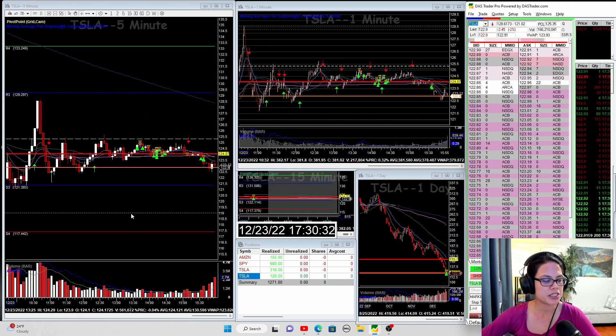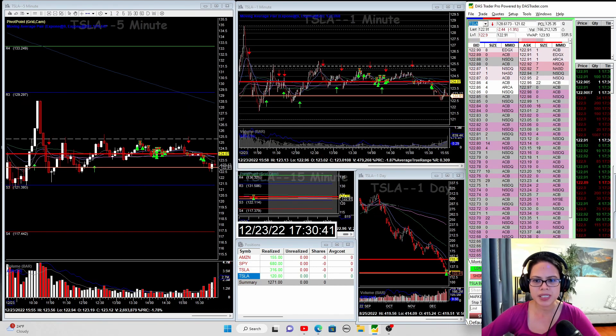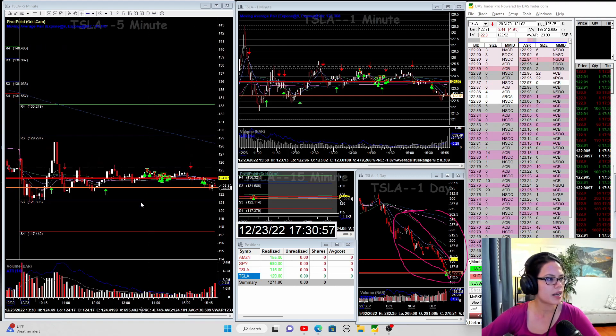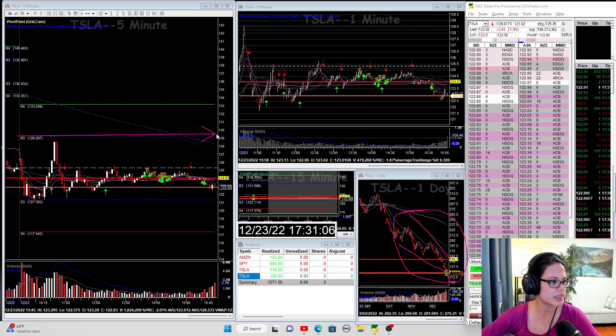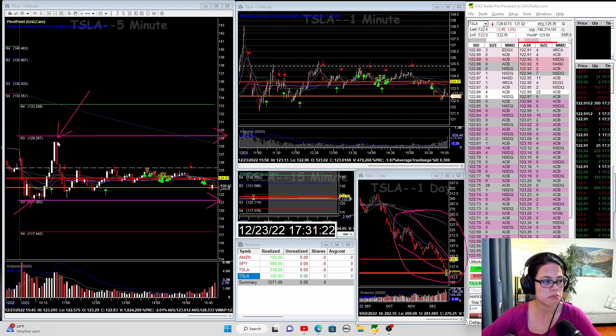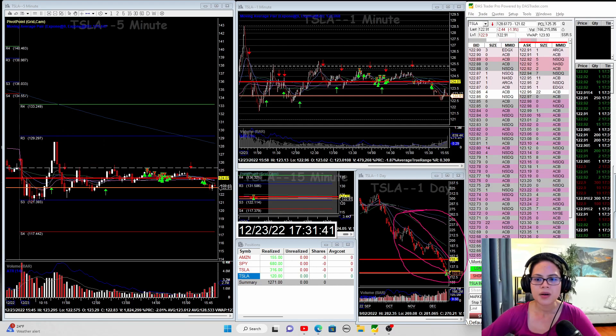I traded SPY, Tesla, and Amazon today. Let's look at Tesla first. The reason I traded Tesla was it has still been on that lower lows, lower highs pattern on the daily chart. On the five-minute chart, it is respecting the Camarilla pivot points — specifically the R3 and the S3. We saw it test the S3 with good support, bounce back close to R3, then see a rejection at R3, and from there it trended sideways. The dotted line is the previous day close.